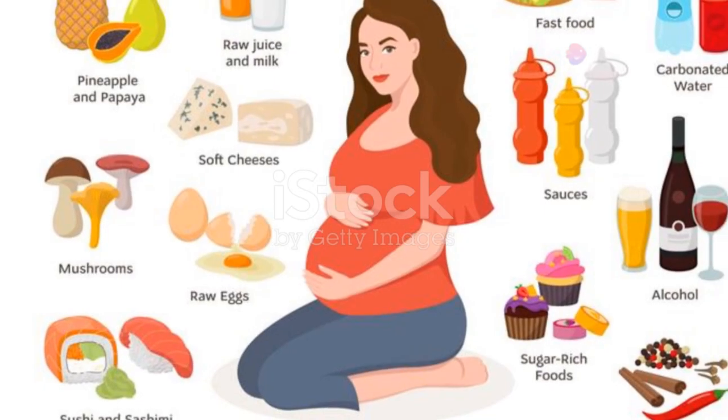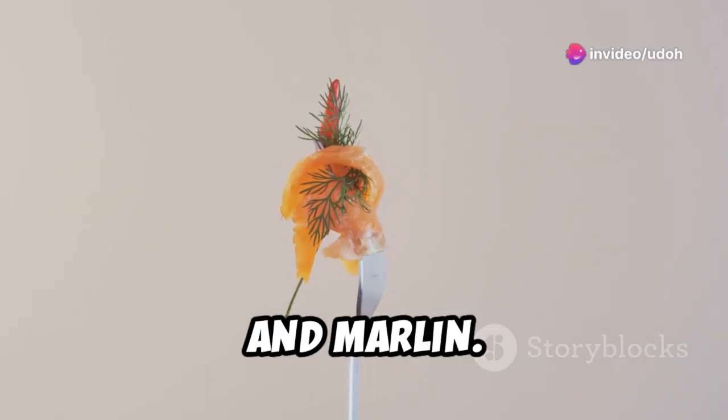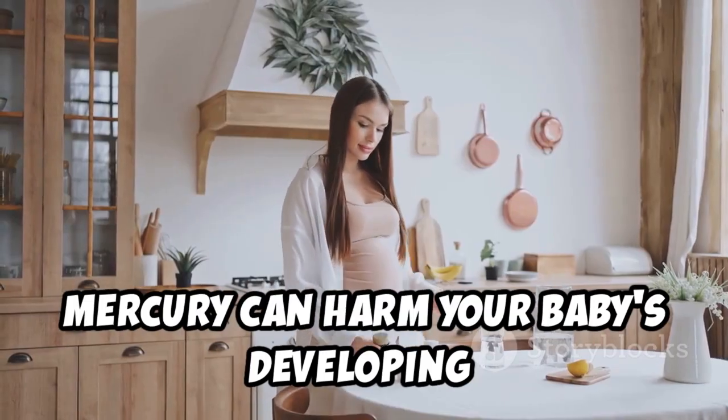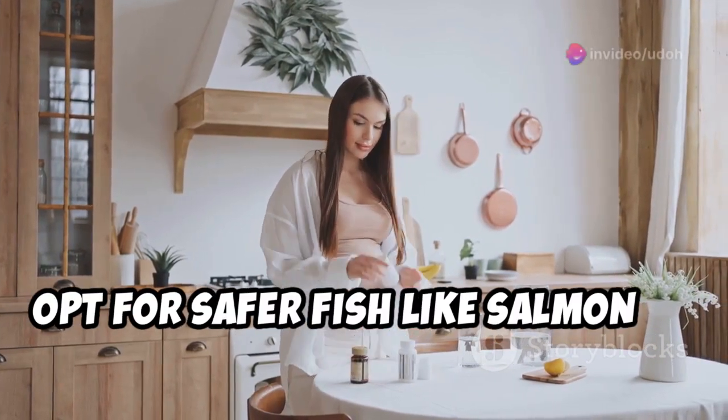Number one on the list: high mercury fish. This includes sharks, swordfish, tuna, and marlin — these fish are known to have high levels of mercury. Mercury can harm your baby's developing nervous system, so it's best to steer clear. Opt for safer fish like salmon or trout.